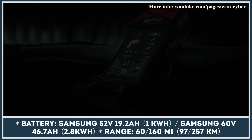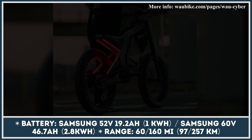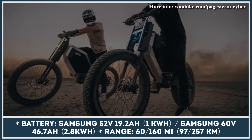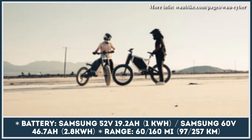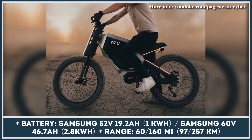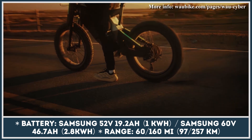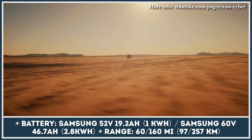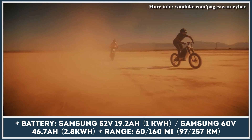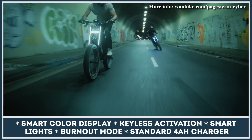Depending on the motor choice, you'd be able to enjoy the electrified push to either 15.5, 28, or 55 miles per hour. The entry-level Cyber 250 gets a 48-volt battery with 1 kilowatt-hour of capacity, good for up to 200 miles of riding. The more powerful Cyber 750 uses a 52-volt battery with the same capacity, reportedly managing up to 160 miles on a charge. The motorbike-level Wow 5000 draws its energy from a 60-volt battery, and with 2.8 kilowatt-hours at your disposal, you could travel for up to 60 miles.